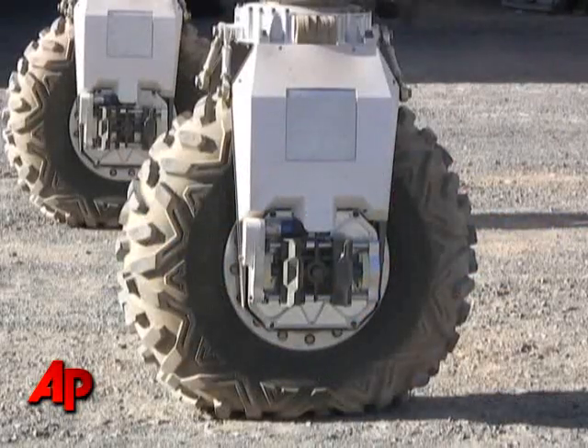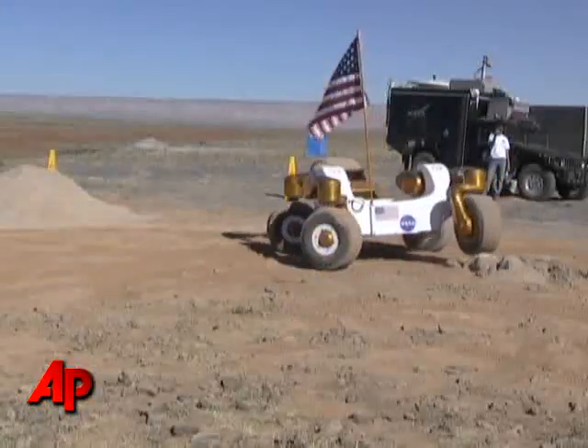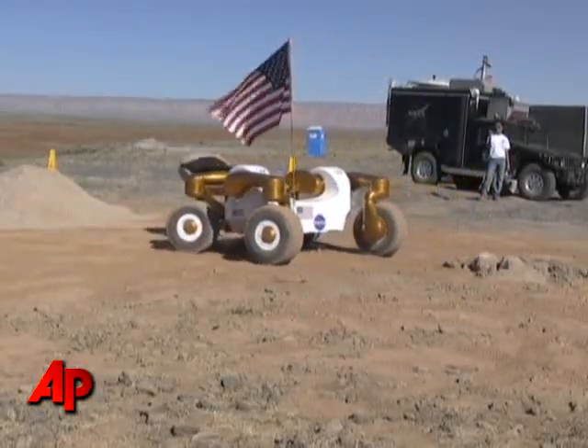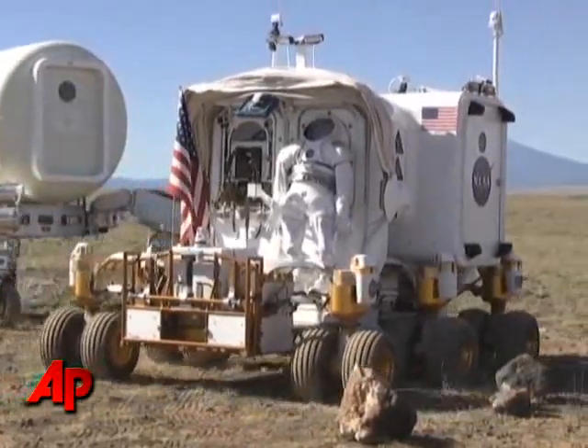Eventually we hope to go back to the Moon and on to Mars, and in the meantime we'll probably be visiting asteroids. From a generic standpoint, the techniques and operational scenario activities that we conduct here would be applicable to a wide range of space exploration.